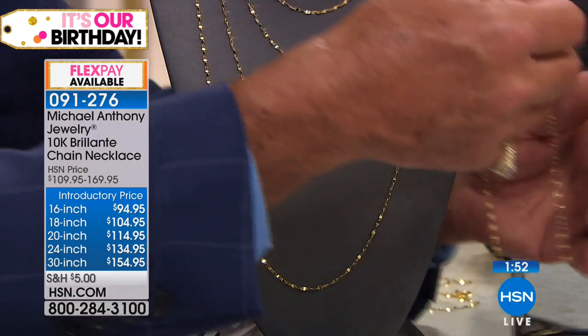We are very, very busy. Order at HSN.com, download the HSN app. More than one — don't just buy one length. You'll kick yourself. You could always return it, but you're not getting this price.